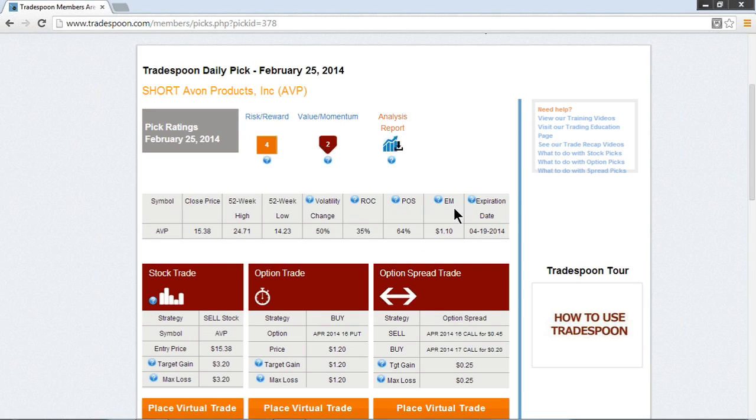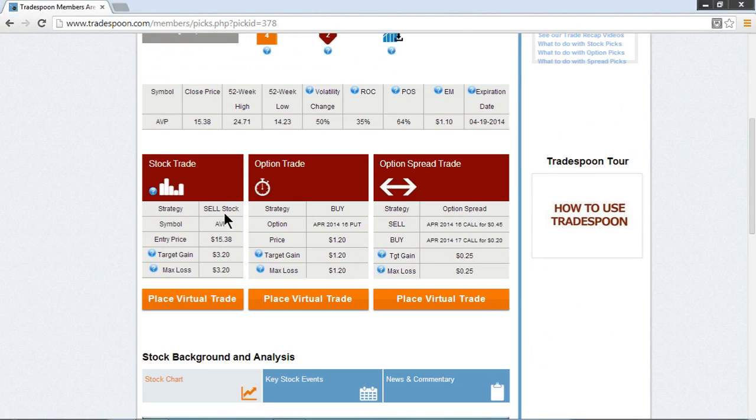The risk on capital right now is 35%, with the probability of success measured at 64% for the options strategies. Taking a look at the estimated move average going into the April expiration, it's being calculated at $1.10. The stock trade is to sell stock short — AVP — at a limit price of $15.38 or better.